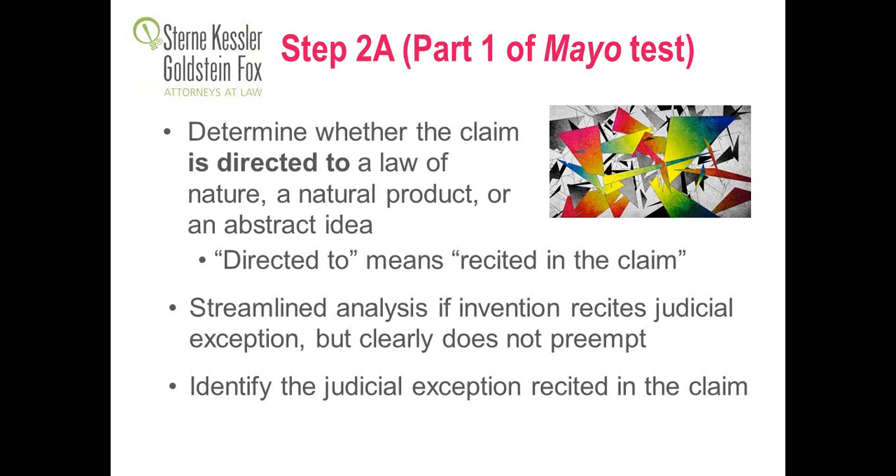The way the Patent Office interprets 'directed to' — it means recited anywhere in the claim. So if you have a claim for a robotic arm that contains a mathematical algorithm, the robotic arm is clearly a physical object and, assuming it's novel, is eligible for patenting. If you have a mixture of a natural product and a non-natural product, it's still going to be examined under the natural product rule, and you'll still have to show that the mixture has markedly different characteristics than the natural product itself.